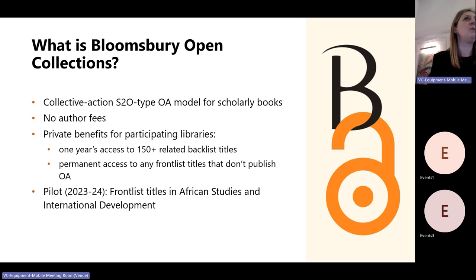We've been running a pilot which we kicked off last year with the aim of making 20 frontlist titles in African Studies and International Development open access. We were raising funds over the course of last year, but the titles are due to publish this year.